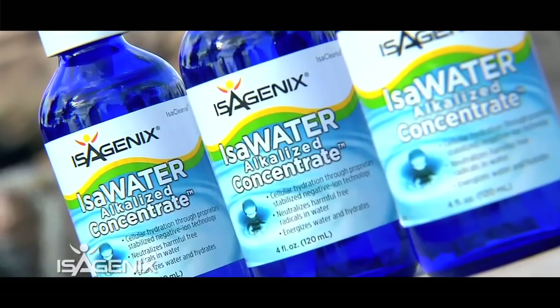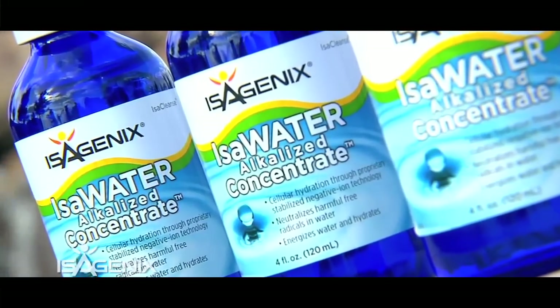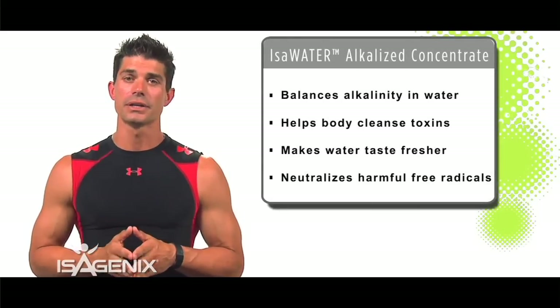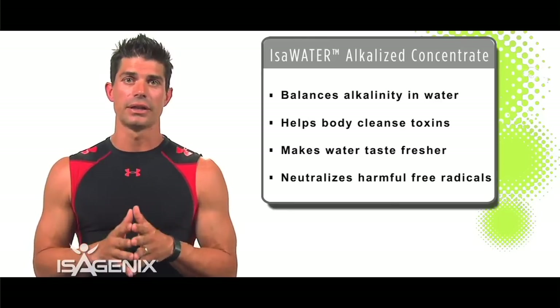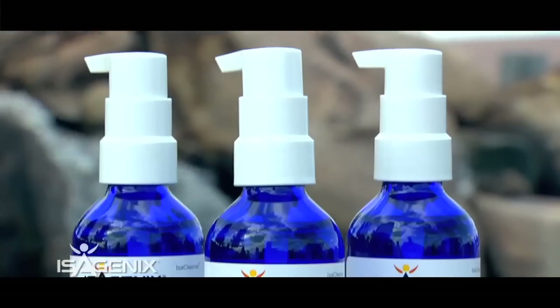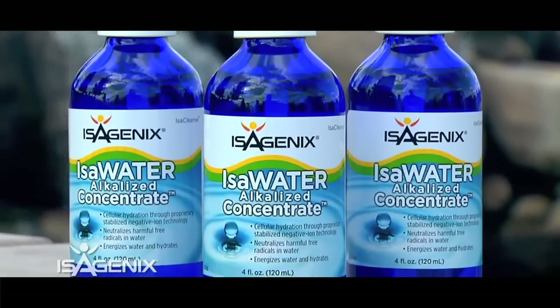Another product we love is the Isowater alkalized concentrate bottle. Just a couple of squirts in every glass of water helps balance out the alkalinity so you don't have too much acidity going through your body. It alkalizes the water for a more balanced, whole body.